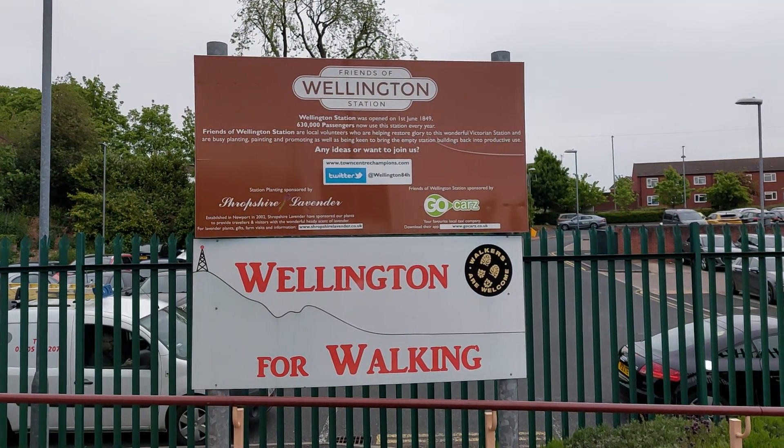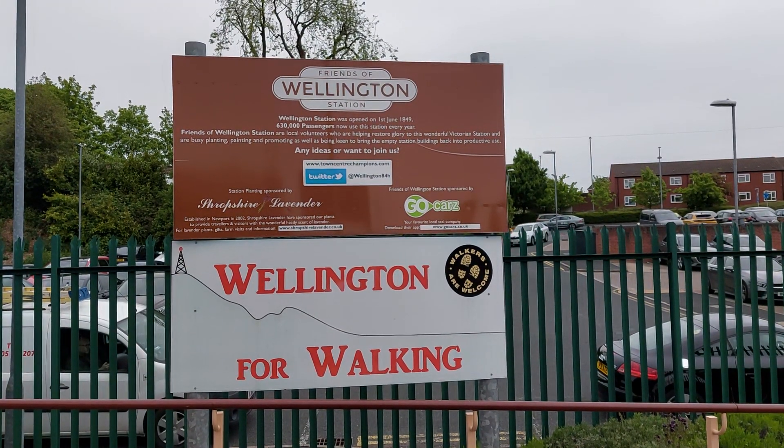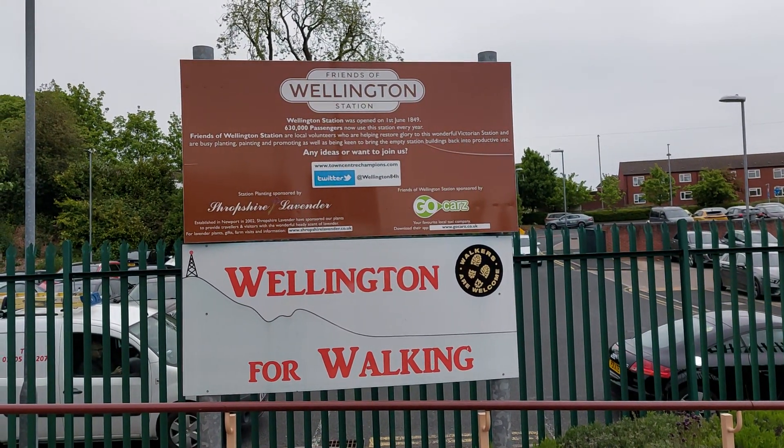Greetings and welcome to another video. It's Monday 9th of May 2022 and welcome to Wellington Train Station.